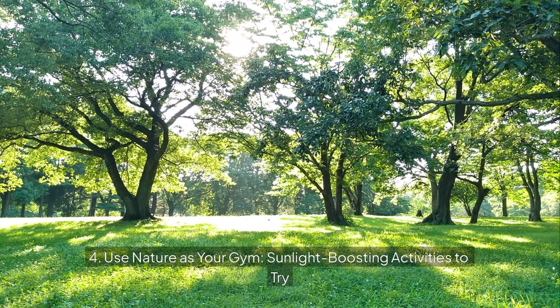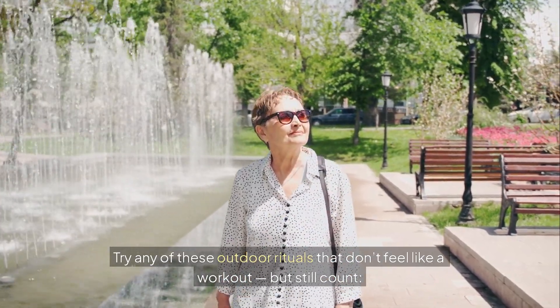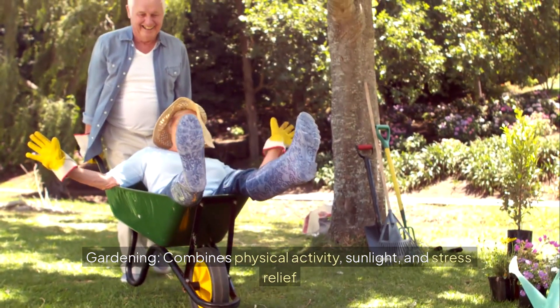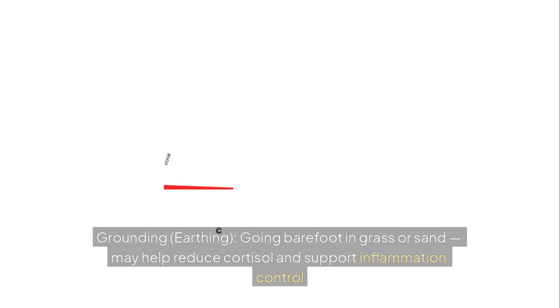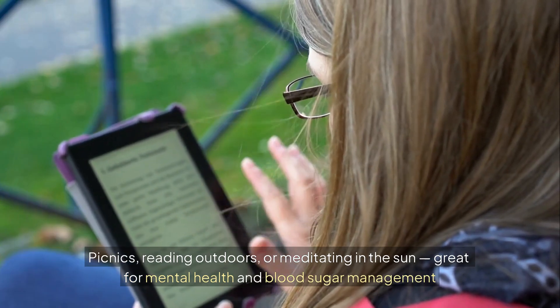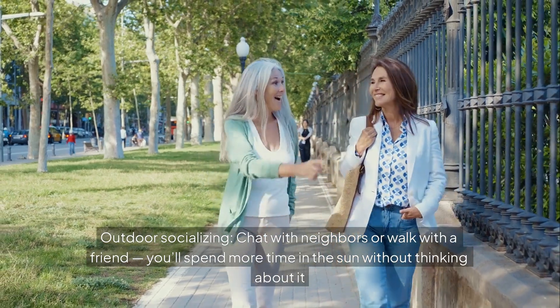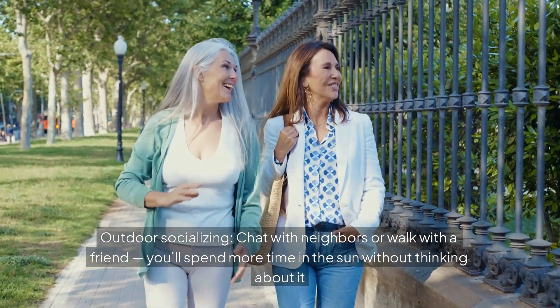Use nature as your gym. Try any of these outdoor activities that don't feel like a workout but still count: gardening combines physical activity, sunlight, and stress relief; grounding or earthing — going barefoot in grass or sand — may help reduce cortisol and support inflammation control; picnics, reading outdoors, or meditating in the sun are great for mental health and blood sugar management; and outdoor socializing lets you spend more time in the sun without thinking about it.